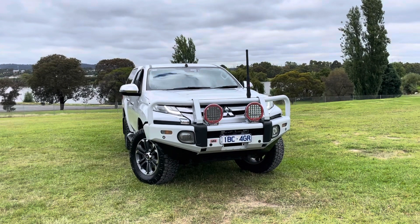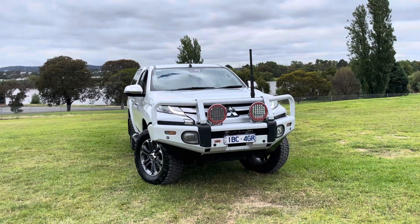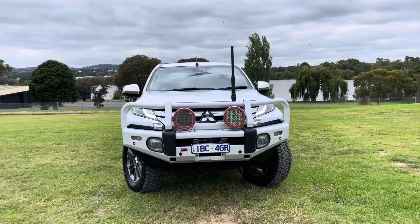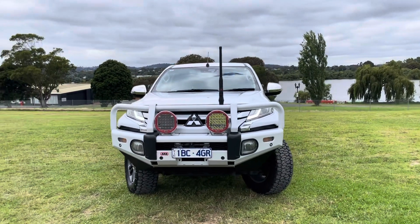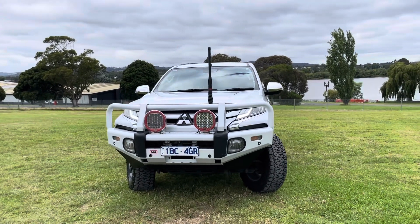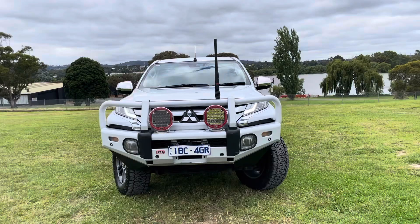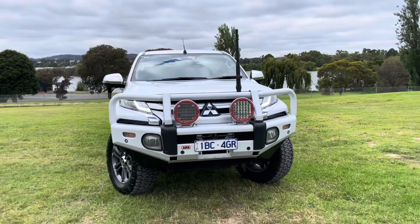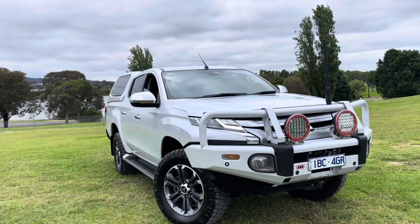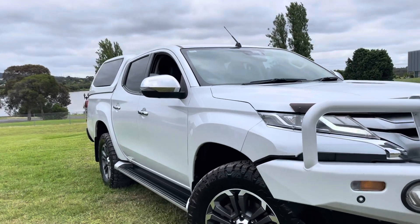Hi guys, Andrew here again with another beautiful Triton. This has been beautifully capped with a lot of options. I really like the quality of this car. It's got full Mitsubishi service history. It's come from one of our major suppliers, and as I said, it's a GLS Premium with all the expensive options. We'll take you right through it, but you won't see better quality. And as you can see from the good video here from Natalia, it really presents beautifully all the way through.